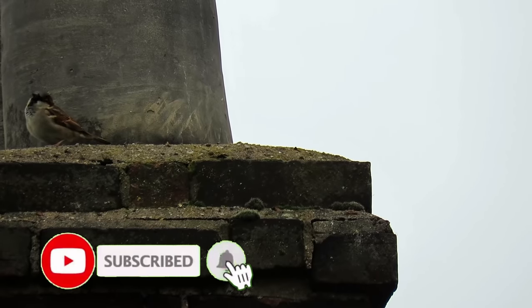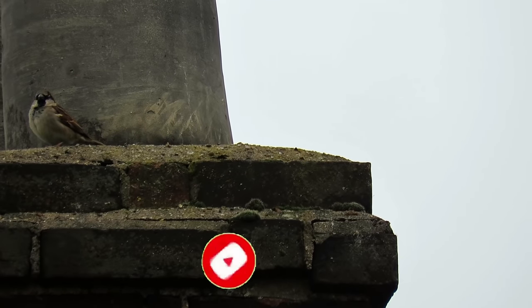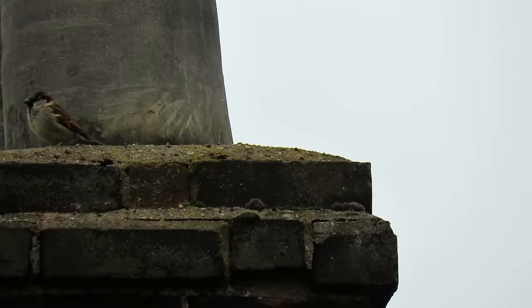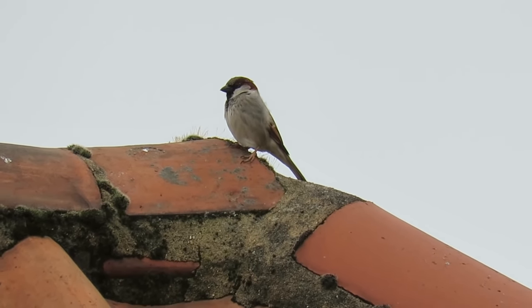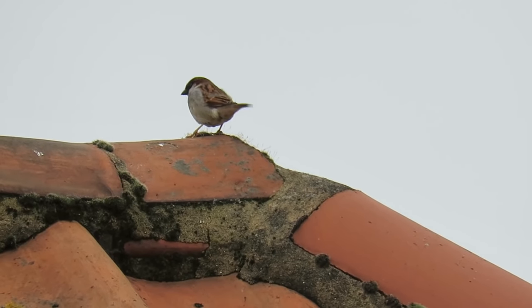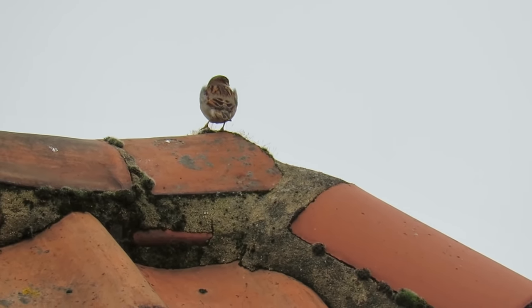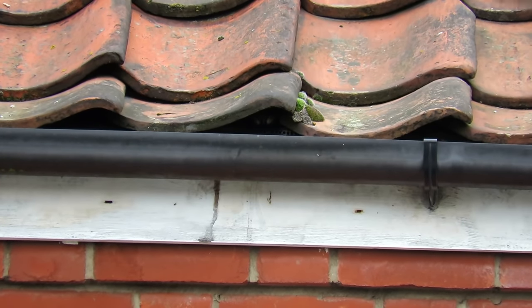As their name suggests, house sparrows have long been associated with people, with records of them living alongside us as early as 11,000 years ago in the Middle East. Since then, they have spread with people across most of Europe, Northern Africa and Asia, and over the last 200 years they have also colonised much of the American continents and Australia.